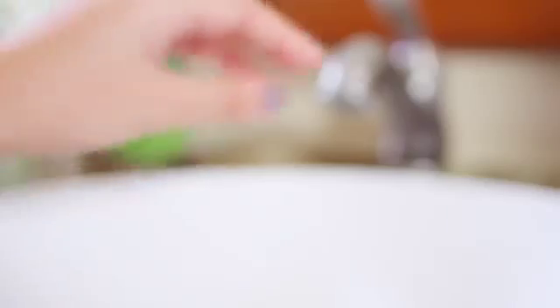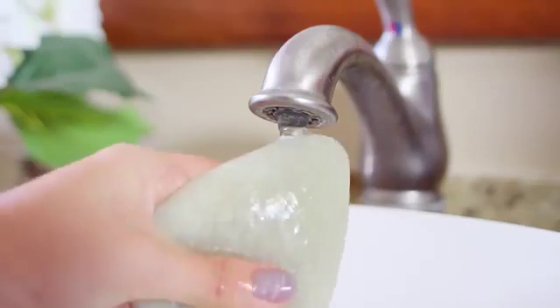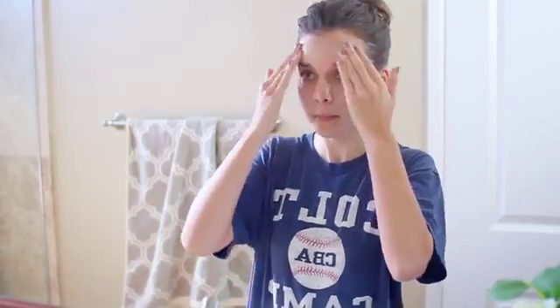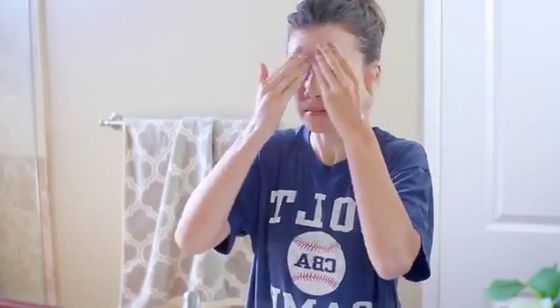I'm pulling up my hair into a bun so I can use my dew puff — one of the best things I've found for my skin. You just get it wet and it turns into a squishy little sponge. I put some warm water on it to open up my pores, and then follow up with my GlamGlow Power Mud. This starts as a deep cleansing mask you leave on for about five minutes, then rinses off into an oil cleanser that gets rid of buildup and leaves your skin so soft and smooth.